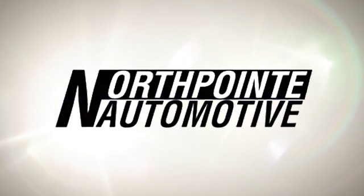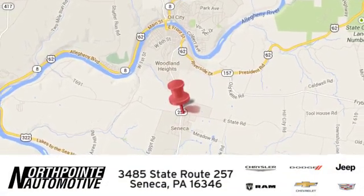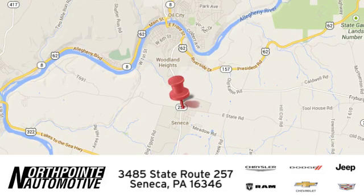Northpointe Automotive. We hope you'll stop by and visit us in person. We're conveniently located at 3485 State Route 257 in Seneca, Pennsylvania.